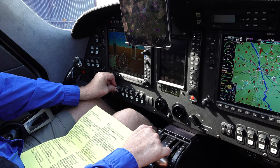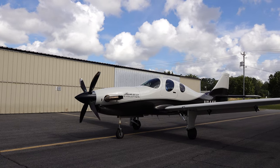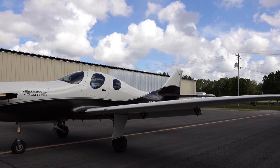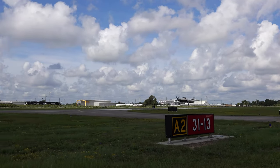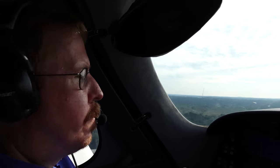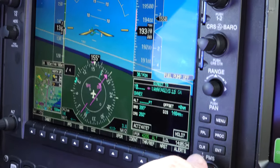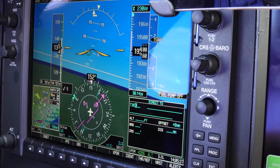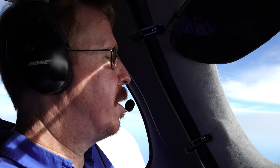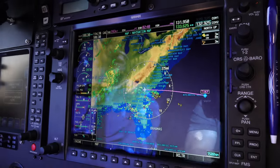Engine start. We're 844X, Jacksonville Center, welcome. Jacksonville Center, Spearman, late 844X with you, level 240. Jet Blue 270. Jacksonville Center, 321, 54, level 340. Let's go on vacation.